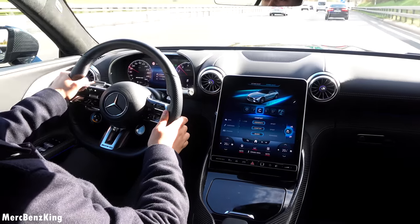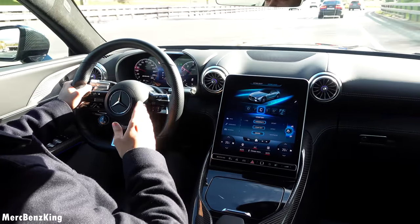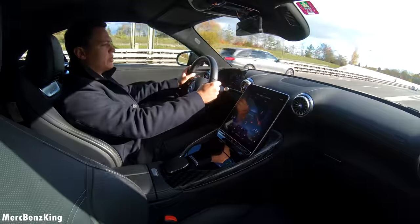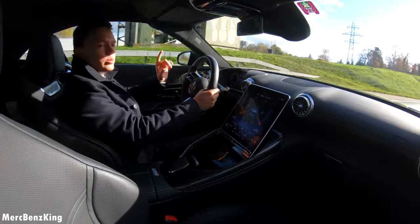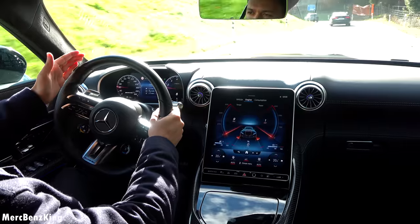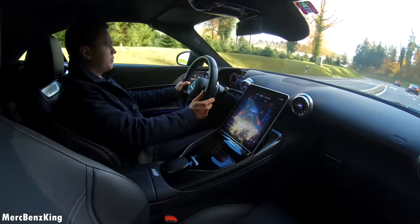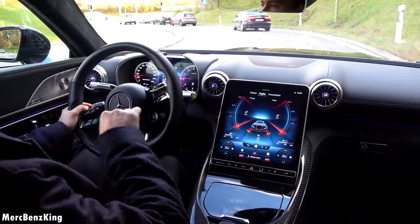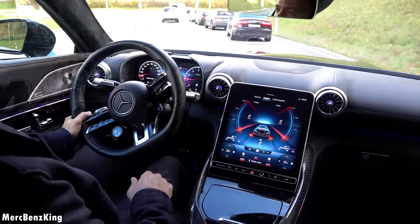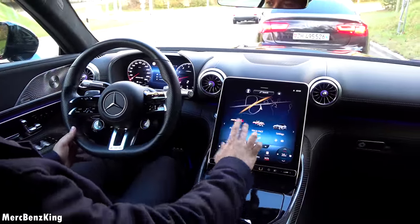Back into comfort mode. With the rear axle steering, taking corners is extremely easy. Above 60 kilometers an hour the rear wheels move in the same direction as the front wheels, which makes cornering very efficient. When driving in the city the wheels move in the opposite direction, so you can have a smaller turning radius. Amazing.